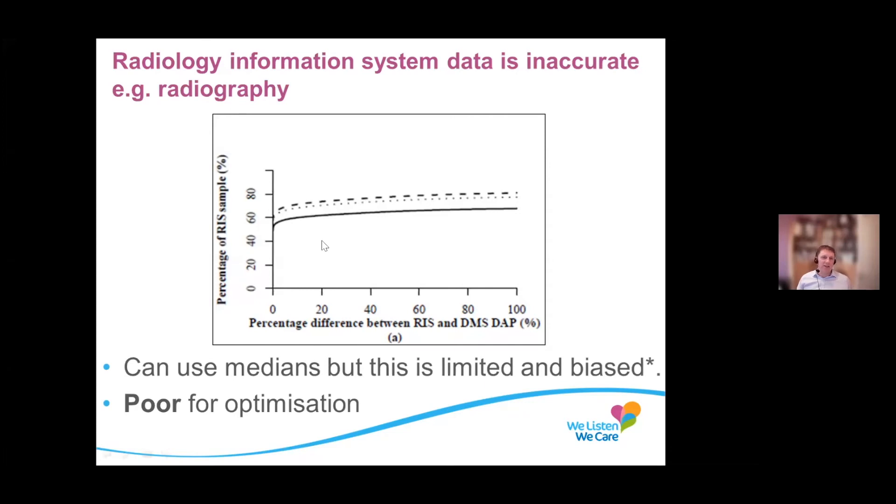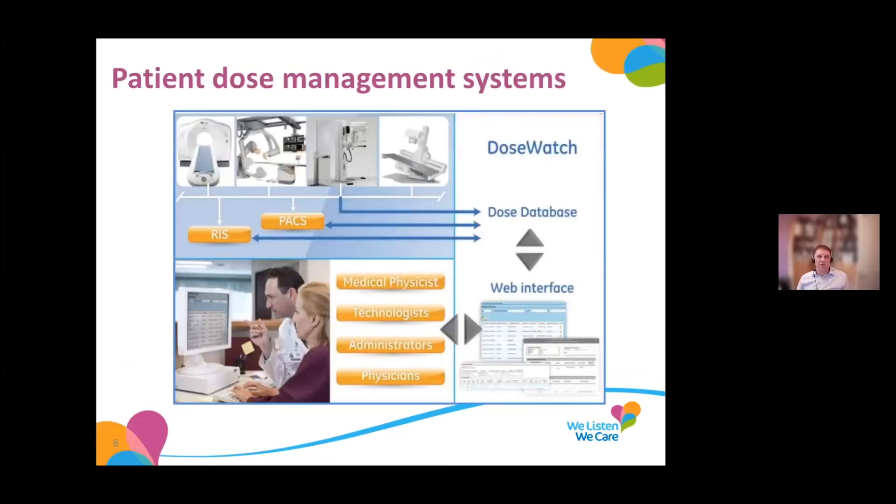So we use a system called dose management software. The system we've got is by GE Healthcare and it's called DoseWatch. What happens is all of the x-ray modalities — CT scanners, interventional units, mammography units, fluoroscopy units — they all send their information across to a huge database that lives in the cloud. Then you get a web interface, meaning that the medical physicists, technologists, administrators, and physicians all have access to this data on what's going on with patient exposures.